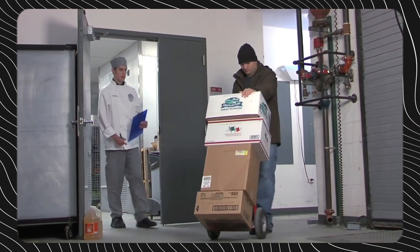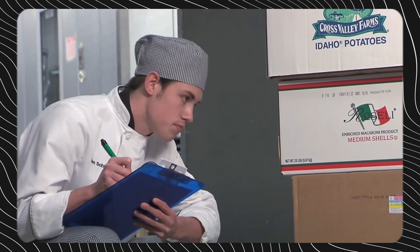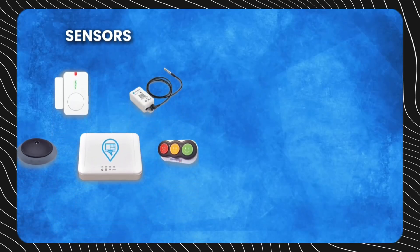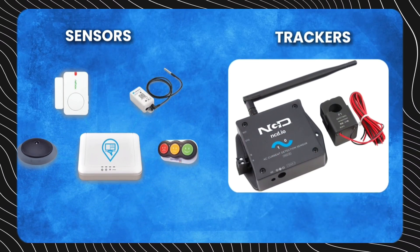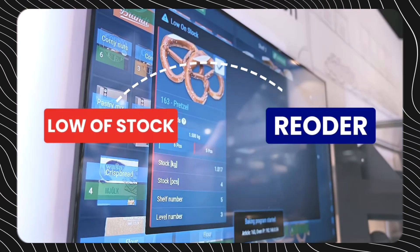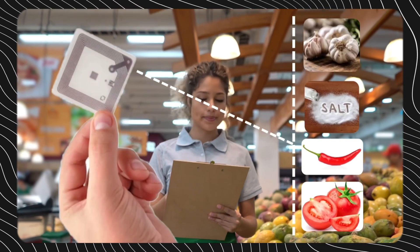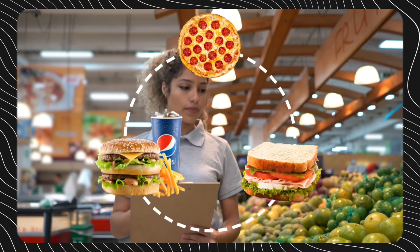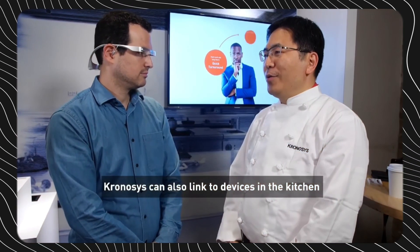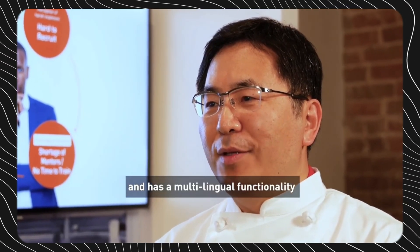Inventory management has long been a tedious and labor-intensive task in the restaurant industry. However, IoT-enabled sensors and trackers are revolutionizing inventory control. Smart shelves can automatically detect when supplies are running low and trigger a reorder. RFID tags monitor ingredient usage while smart waste bins track how much food is being discarded. This wealth of data provides managers with unprecedented visibility over purchasing patterns and waste.